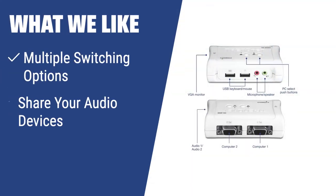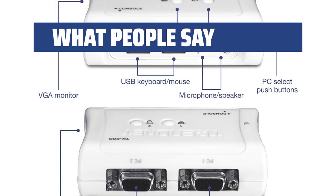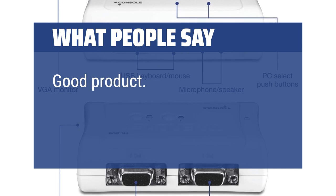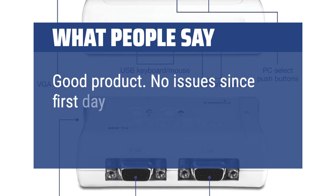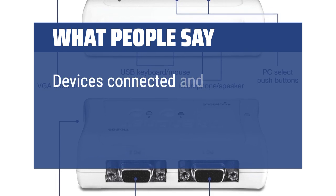What we like: If you have multiple systems to control and need flexibility in switching between them without powering down a switch, you should consider this TRENDnet KVM switch with audio. It also allows you to share your audio devices between the connected systems, making it ideal for home or small office use. Users say: Good product — no issues since first day and it continues to work. Devices connected and working.